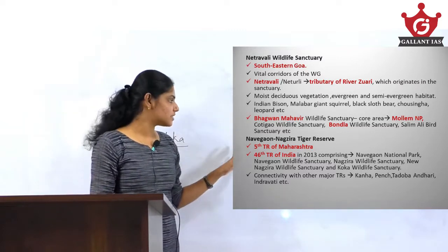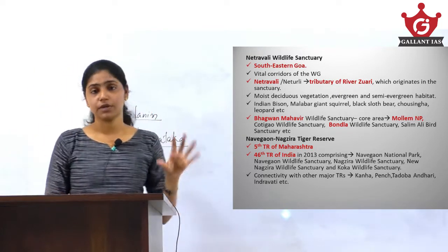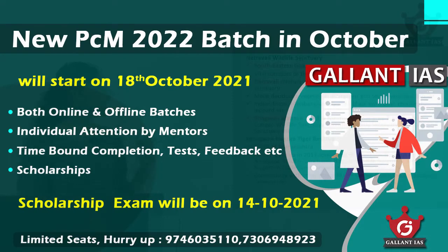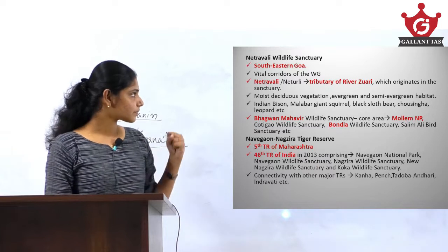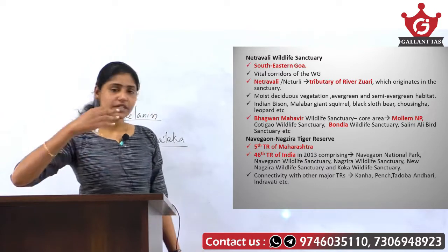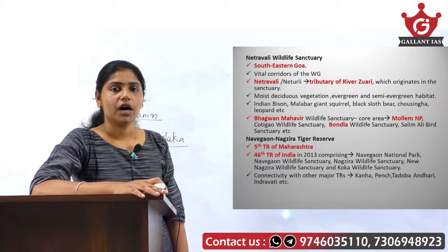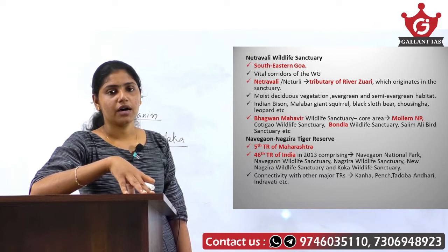Since the black panther was spotted from the Netravalli Wildlife Sanctuary and Navegaon Nagzira Tiger Reserve, these two protected areas are also important to study. Netravalli Wildlife Sanctuary is considered one of the vital corridors of the Western Ghats. It is situated towards the south-eastern parts of Goa, and the river Netravalli — which is a tributary of the Zuvari River — originates from within this wildlife sanctuary, giving it its name.